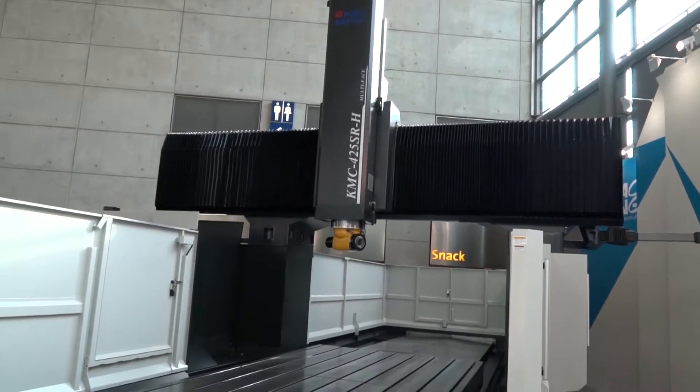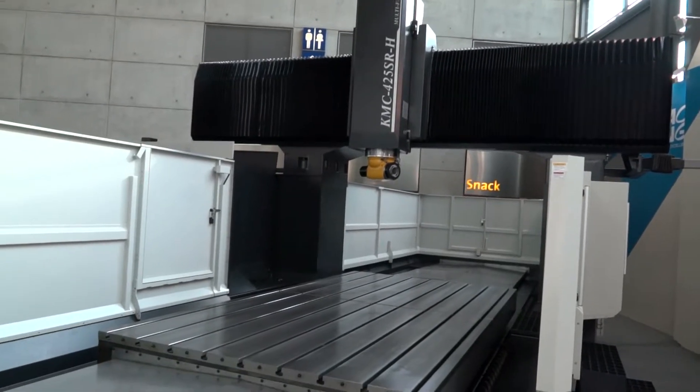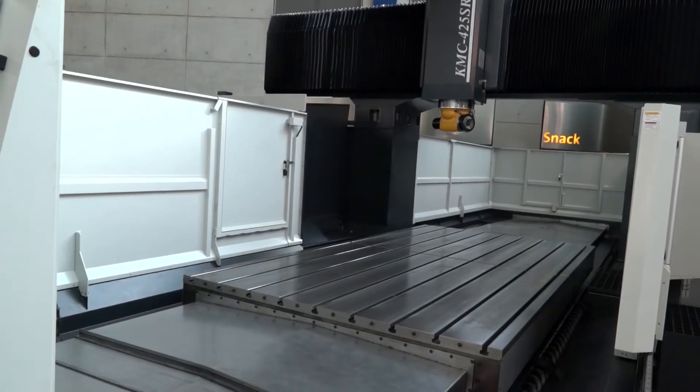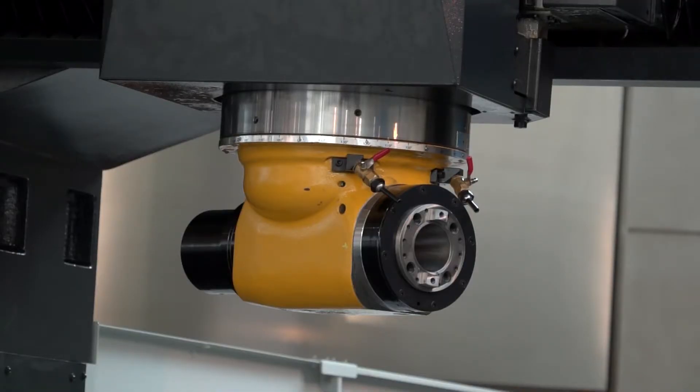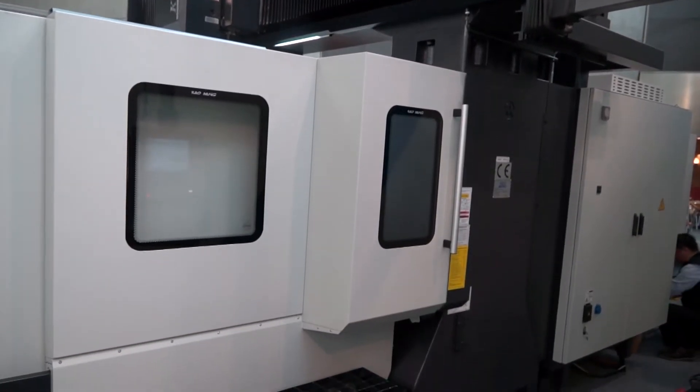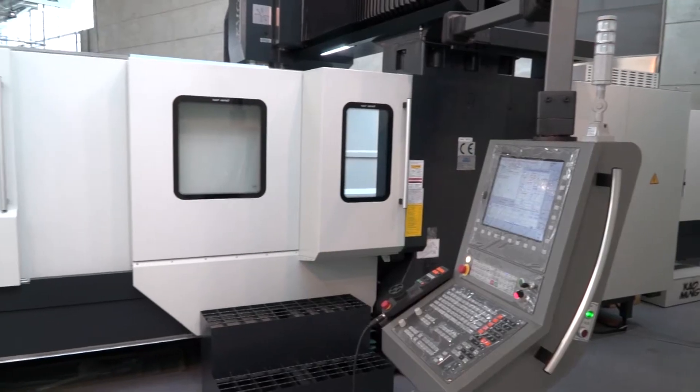The machines are built in Taiwan. They come with either a Siemens, a Heidenhain, a Mitsubishi, or a FANUC control. You've got seven different head options — you can have a universal head, a 30-degree head, or a 90-degree head. And in terms of the scope and size of machine, you can actually go up to a machine that has over 8 metres in the X-axis.